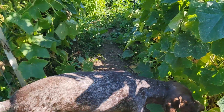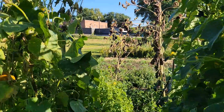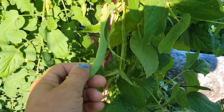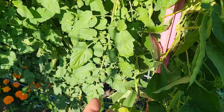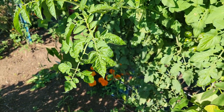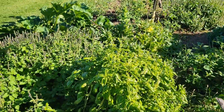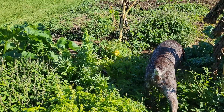The dogs are picking the cucumbers again, as you can see - they're getting out of control. It's about time to start pulling them. The beans, I missed them, so now I'm just going to let them dry for a dried bean, I guess. Try that out.